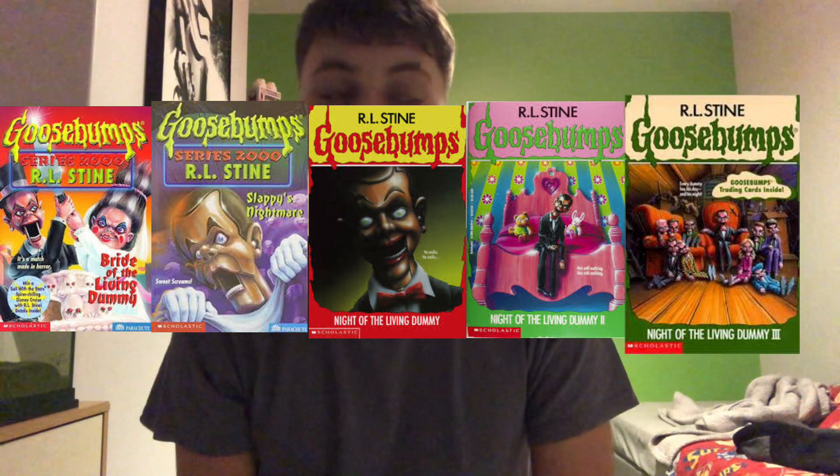Series 2000 is known as one of the darker Goosebumps series — people actually die in it. There's especially Slappy's Nightmare, which is one of the darkest Goosebumps books out there. It's definitely a shorter series compared to the OG, going from 62 books down to 25. It introduces a lot of new characters and monsters, but also revisits some existing ones. This was also kind of the start of Slappy becoming the forefront of Goosebumps — he got his fourth book at this point, and Goosebumps had only been going for about 10 years.